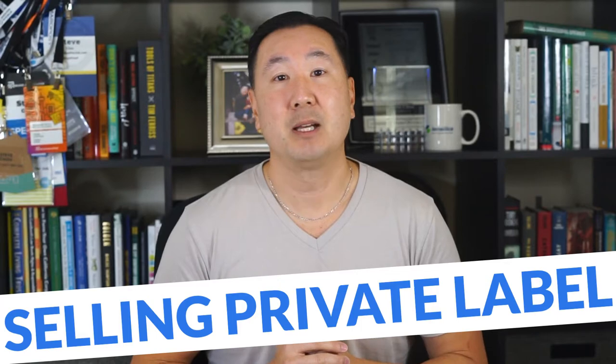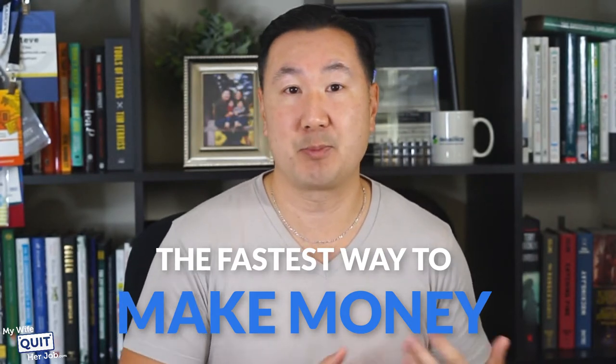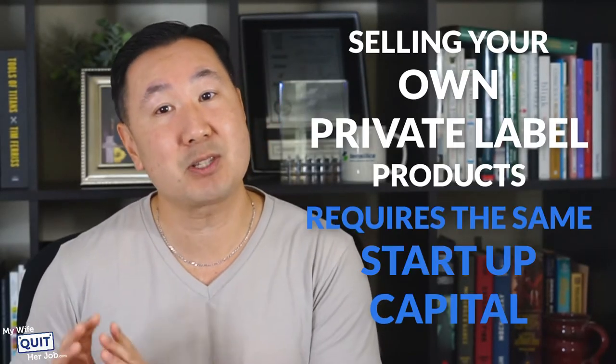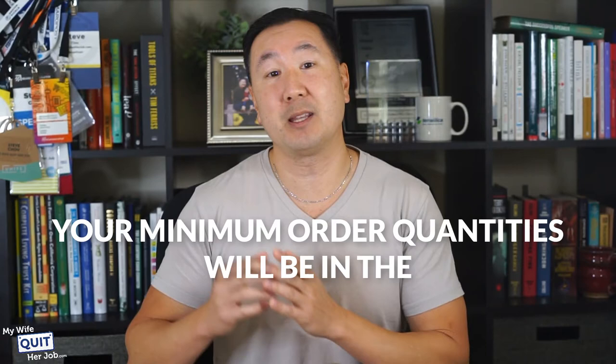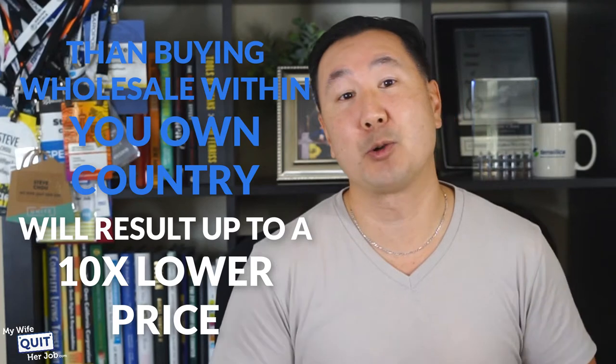The final e-commerce business model I want to discuss is starting an online store selling private label products. Selling your own private label products offers the highest profit margins and is the fastest way to make significant money with your e-commerce business. By working with overseas factories, you can create your own branded line of products and keep the majority of the profit. While manufacturing your own products might seem intimidating at first, it's actually fairly straightforward once you've gone through the process a single time. Selling private label products requires the same startup capital as starting a wholesale online store, except that you need to set aside a lot more money for the cost of goods, since your minimum order quantities working with overseas factories will be in the hundreds or thousands of units.